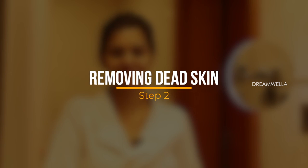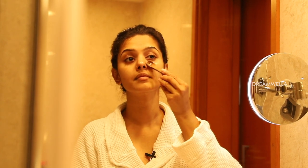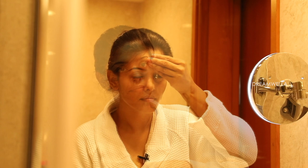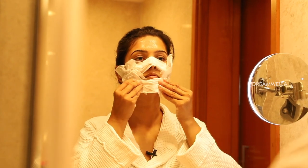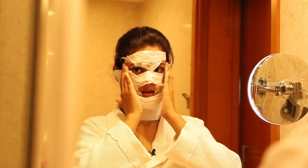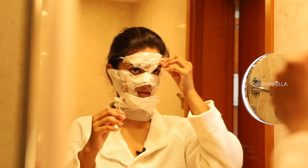The second step is to remove dead skin. I am using egg white — apply it fully on the face and cover it with tissue paper to remove dead skin. Before we remove, we cover the tissue paper and wait for 5 minutes, then peel it off.